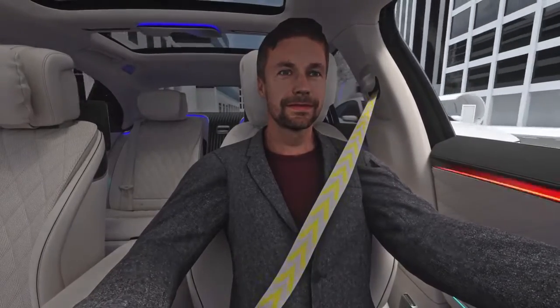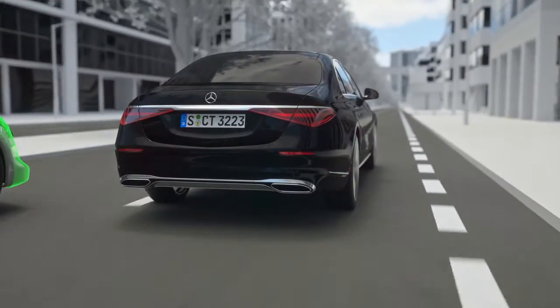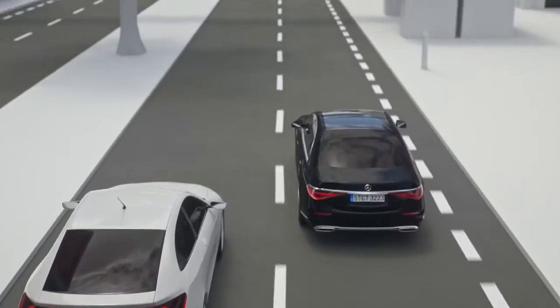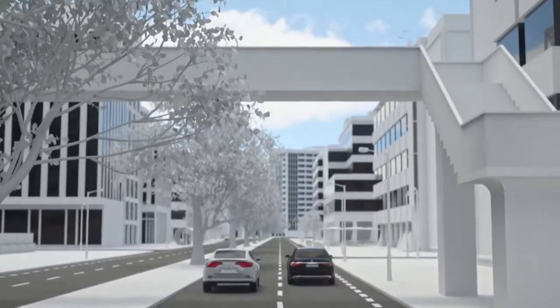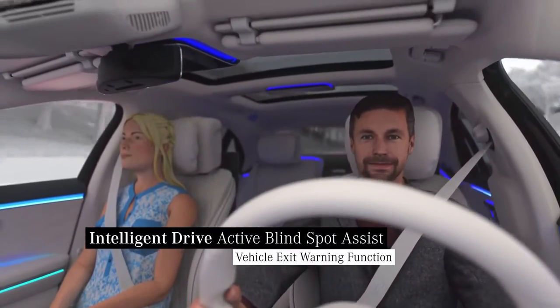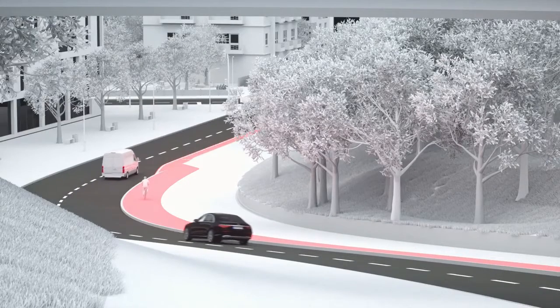Depending on the situation, an additional acoustic warning signal sounds when the driver uses the turn signal. Furthermore, your Mercedes can protect both you and other road users by moving away from the danger. This single-sided automatic braking may only be triggered shortly before contact and at speeds above 30 kilometers per hour.